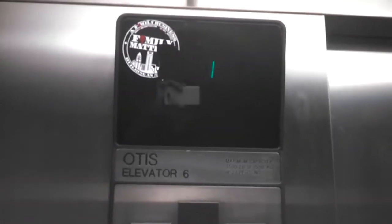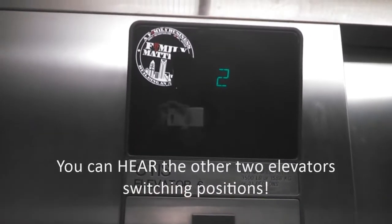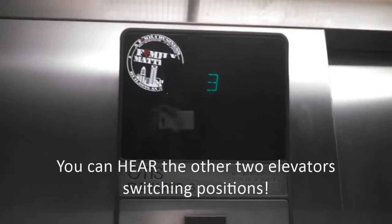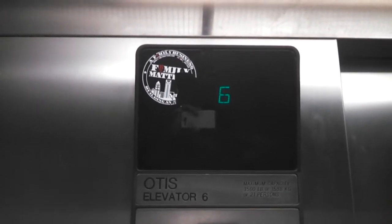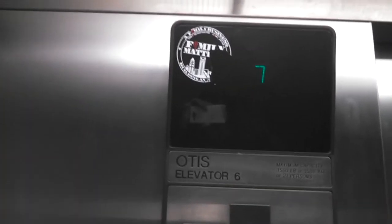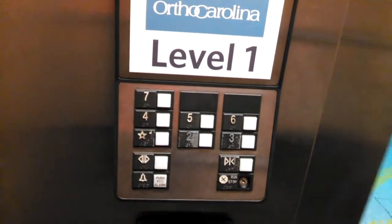Floor announcements: one, one, one, one, then two, two, two. Because I heard it sent another one down, and I took that one up.